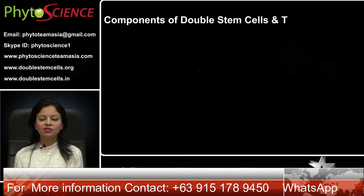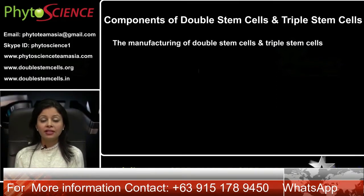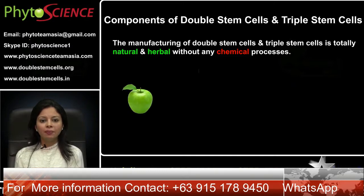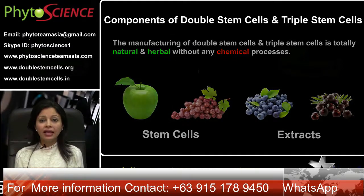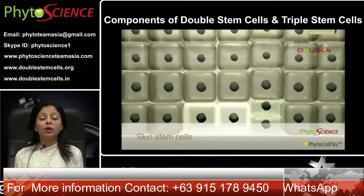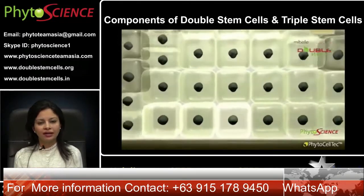Components of double stem cells and triple stem cells. The manufacturing of double stem cells and triple stem cells is totally natural and herbal without any chemical processes. The ingredients include apple stem cell, grape stem cells, and blueberry and acai berry extracts. These nourish your skin from an inner level, giving significant and effective results, and also rejuvenate and activate your body cells to raise energy and improve vitality.